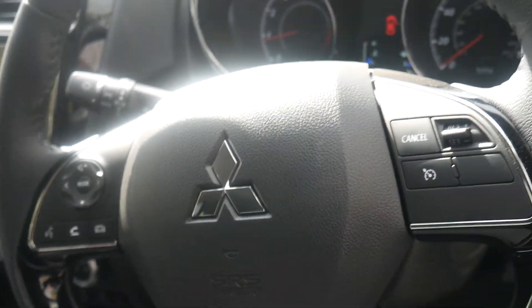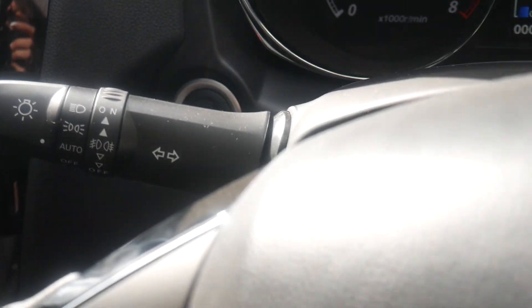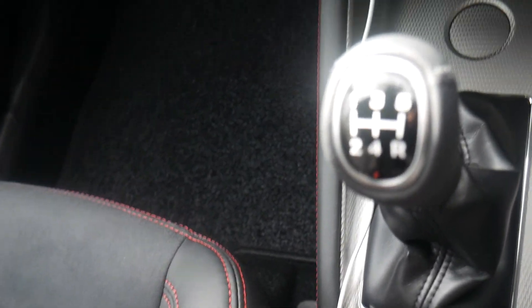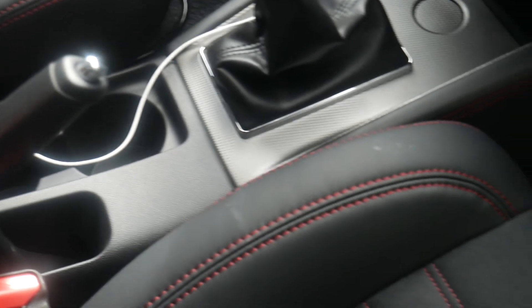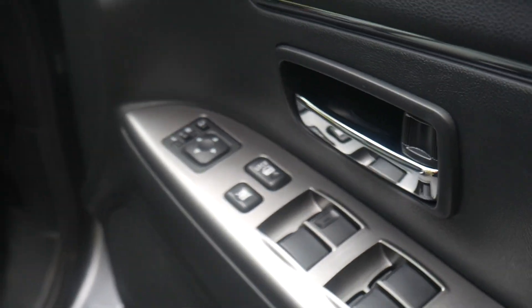On the steering wheel controls here we have the cruise control and your media controls. This model does come with automatic lights and wipers. There's a five speed gearbox. In the centre here we have the centre armrest with storage, USB connection and your interior light control. On the door here we have your electric windows and electric mirrors.